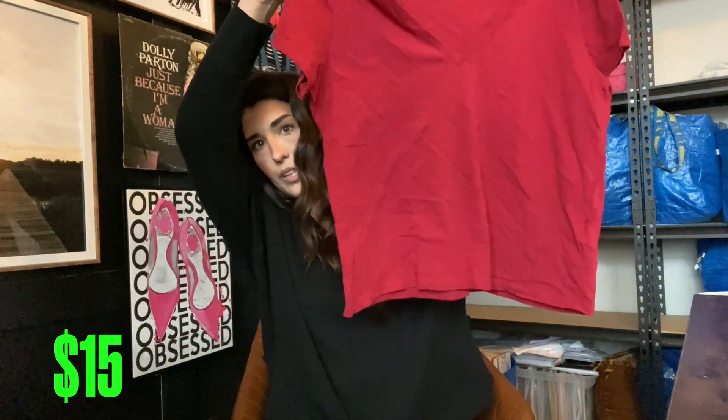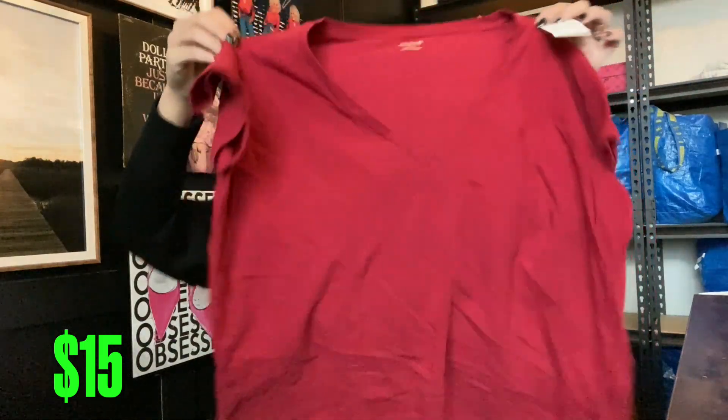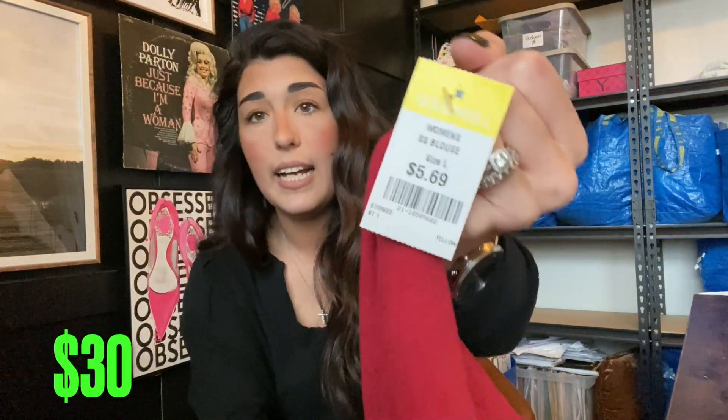The next item is this Madewell top — yes, it is just a basic tee, but since it is Madewell I can probably get about $15 for it. It did have the Goodwill tag on it for $6, so I obviously wouldn't have picked this up at regular Goodwill, but Bins price is awesome. I did get a lot of jeans which I normally don't pick up, but I got some good ones.